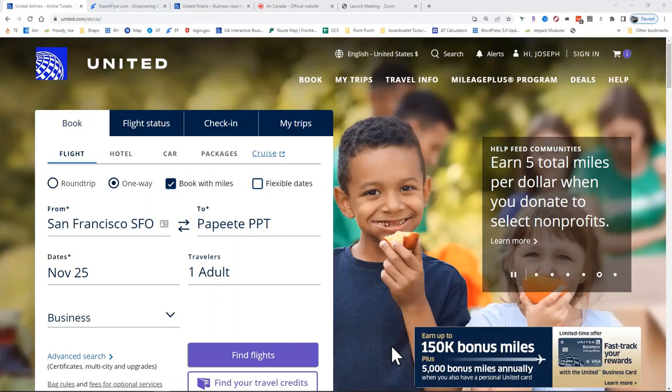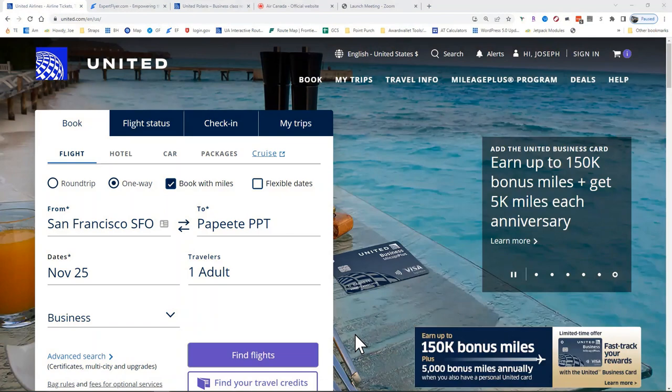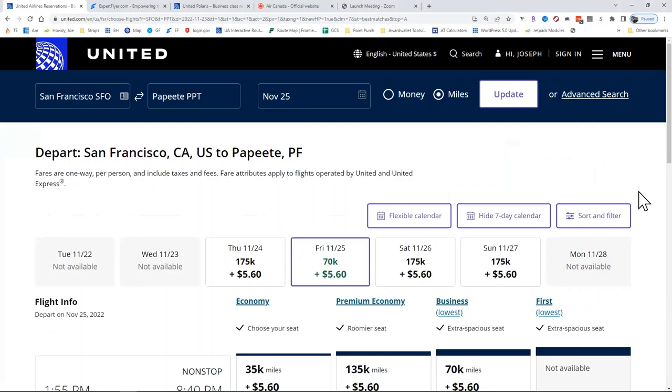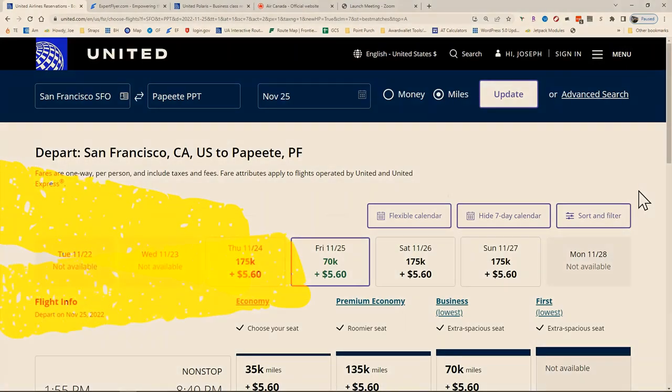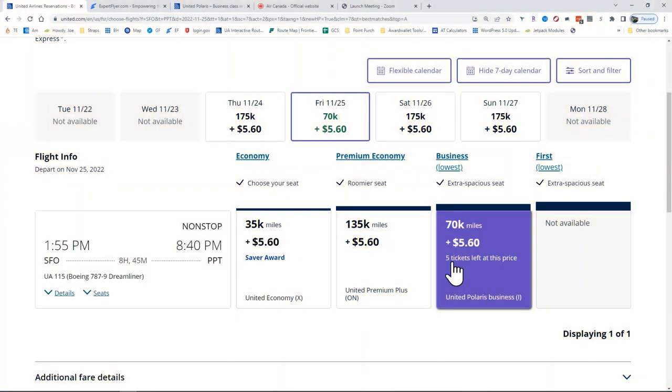Let's start with our search. I've already done a couple of searches through dates. There is limited award availability from November through early to mid-January, so you'll have to check to see what works for you. But I did check already for this particular date, and you can see that there is availability for five people on this particular flight. So if you wanted to bring your entire family of four, five, three, two, whatever it is, you can do that on this particular business class flight.